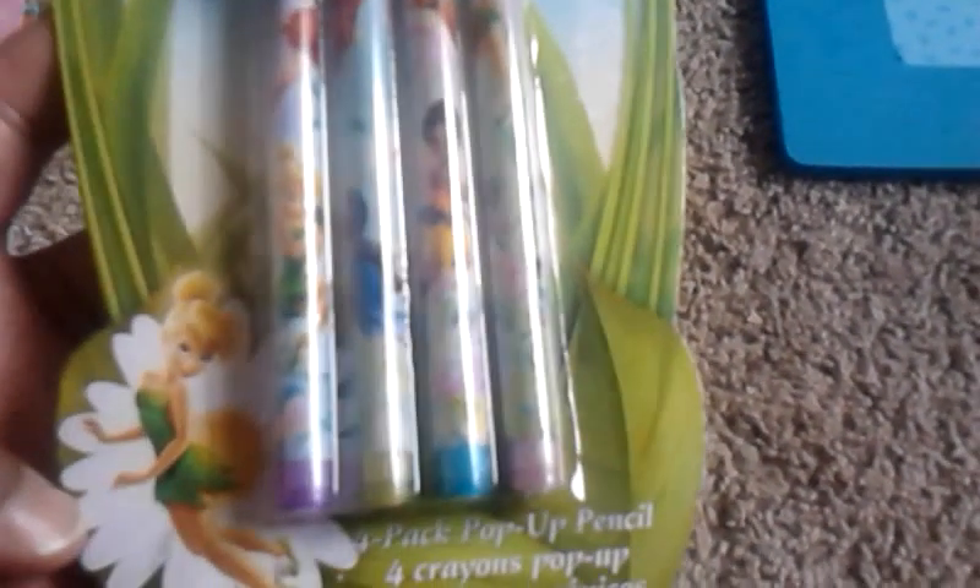I also got these beautiful Walt Disney Fairy pencils — it's a four-pack pop-up pencil set. These were popular in the 80s. I'm going to use them to jot things down or draw stuff. I love Tinkerbell — she's my absolute favorite. It's a really cool product, suitable for any age. I got this in the kids section at Michaels, and I don't care — I love kiddy stuff and I'm a kid at heart.